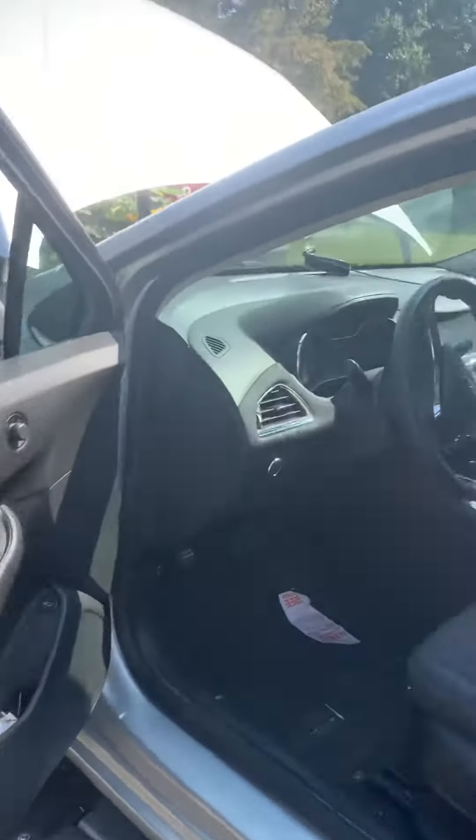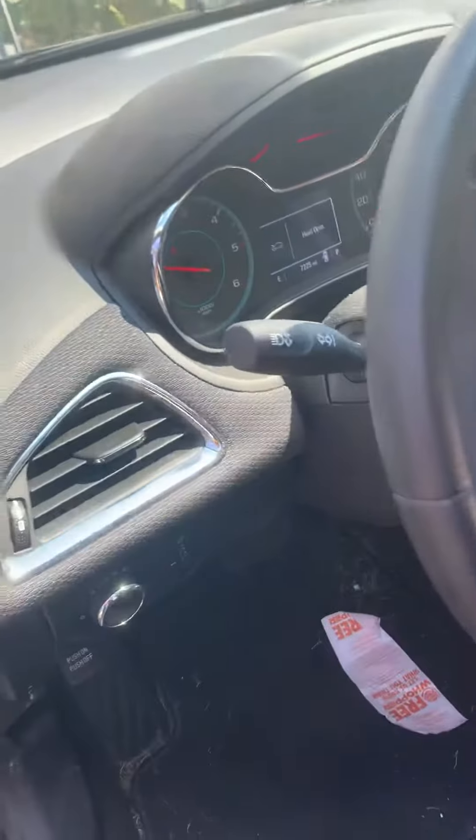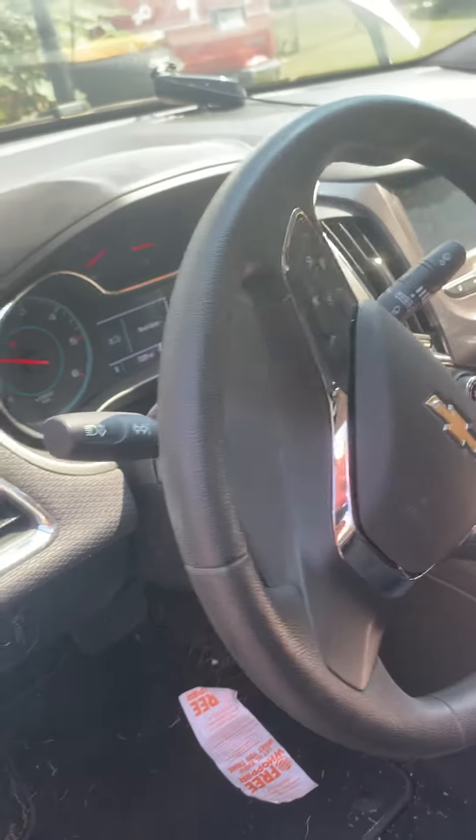I had a little extra in another container and filled it up. Now all I have to do is reset everything, which I can't do because the hood's open, and we're all set for another 7,500 miles.